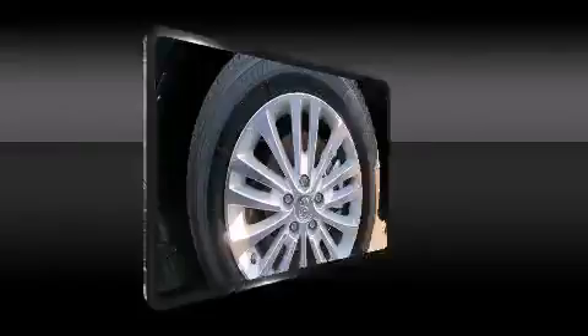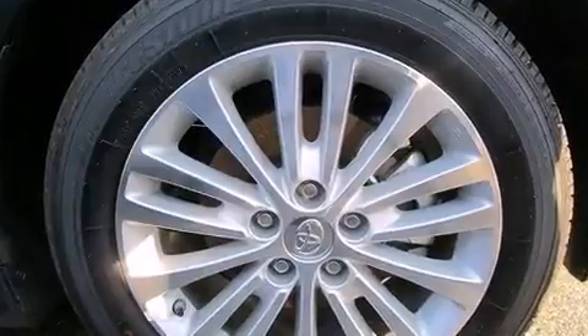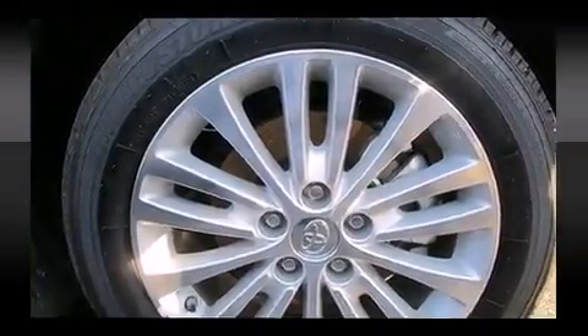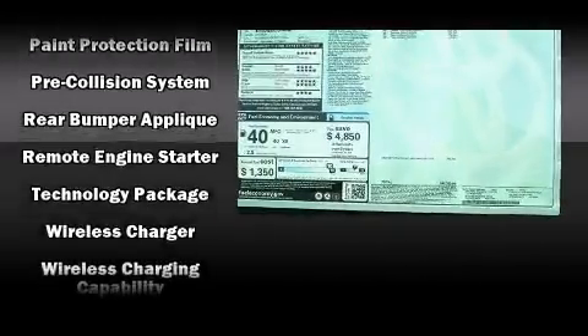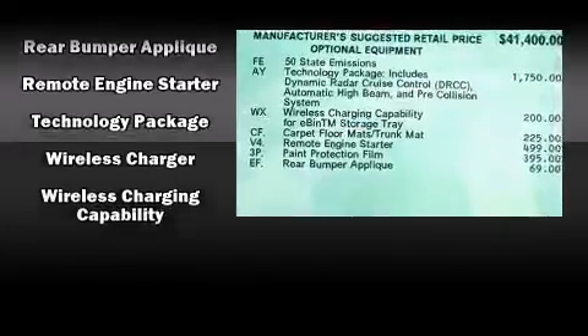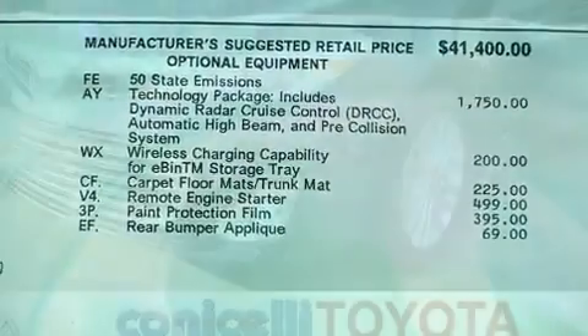Toyota ensures the safety and security of its passengers with equipment such as head curtain airbags, front and rear side impact airbags, and four-wheel disc brakes with ABS. Adaptive Cruise Control maintains a preset distance behind the car ahead of you, simplifying highway driving and enhancing safety.